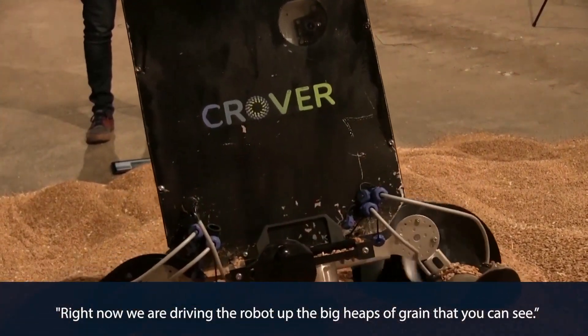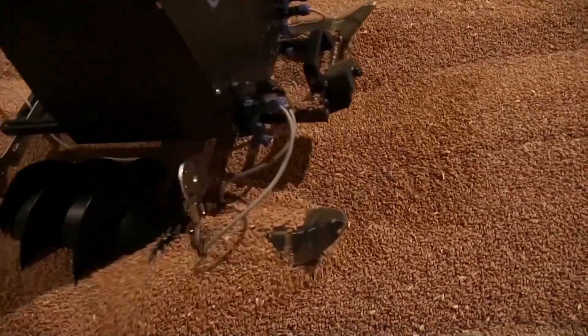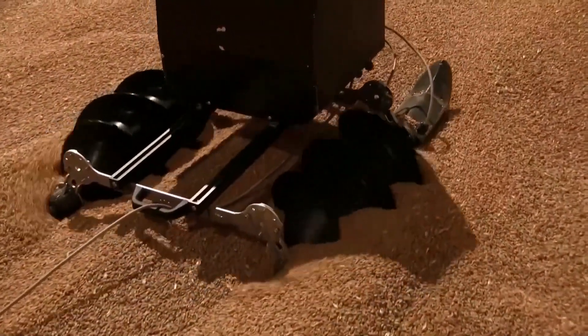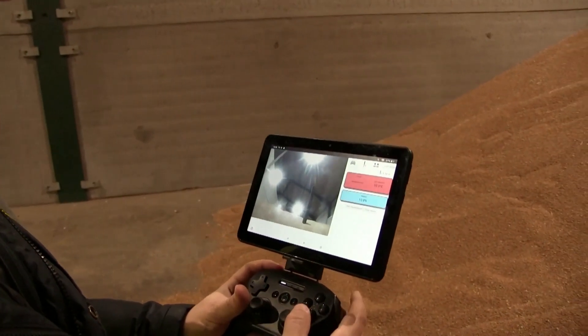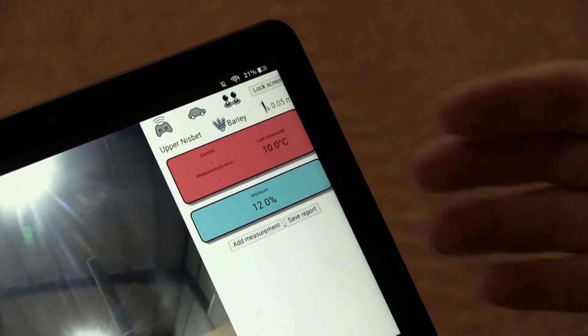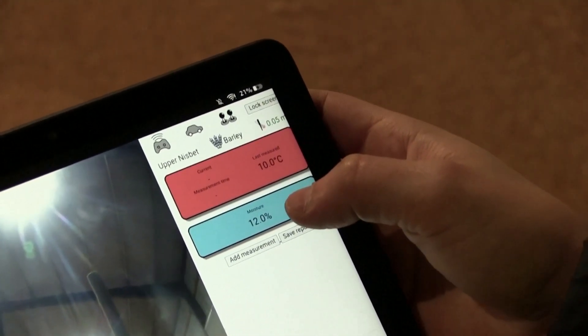Right now we are driving the rover up the big heaps of grain that you can see. This Krover rover is part of a pair of grain-surfing robots that could revolutionize grain storage. This one is the mothership. When we get to a point where we want to take a measurement, we stop, go into penetration mode and we are ready to deploy the probe. Here we can see what the rover is seeing, and also next to it the temperature and the moisture of the grain.